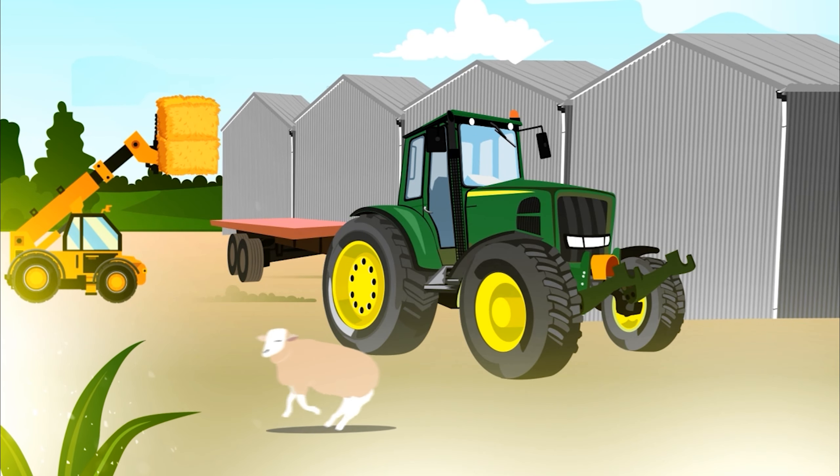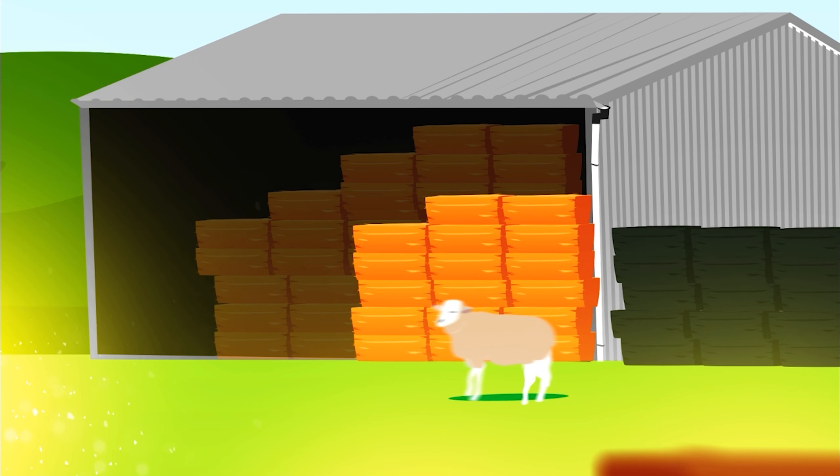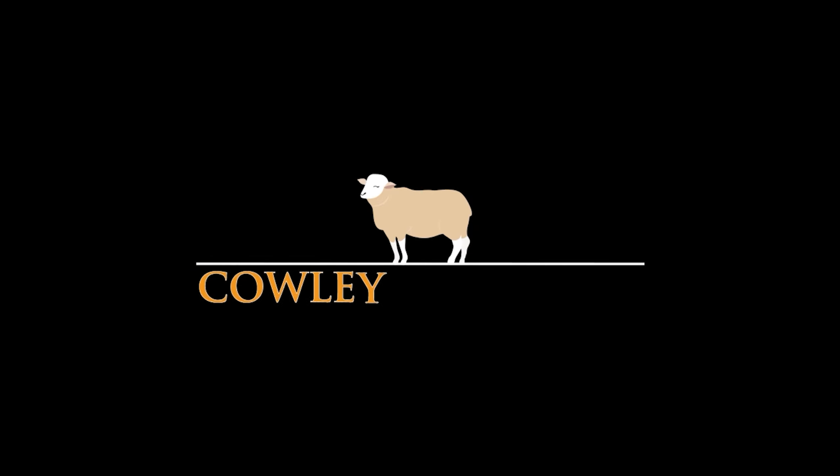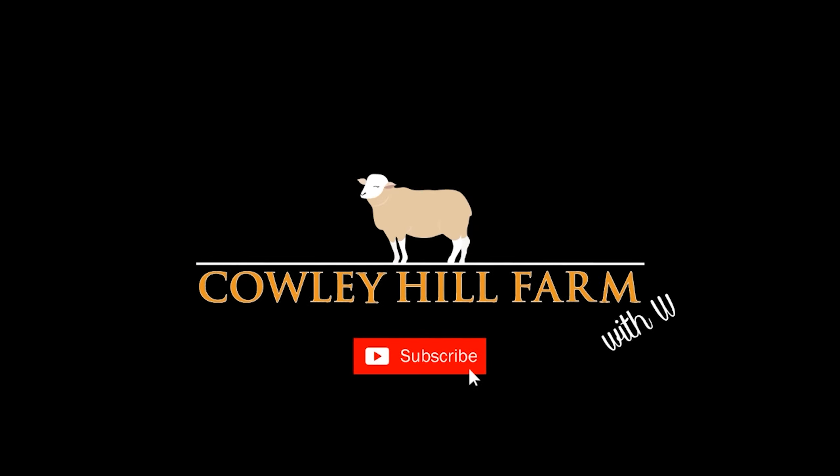Hello everyone and welcome back to the channel. In today's video we've headed miles up north to one of the biggest agricultural shows in the UK — the Royal Highland Show. The plan is to take a look around. I'm up here working so we'll see what we can see, but I'm just down at the Clinch. First of all we're going to go back to yesterday and see how those classes got on. I hope you enjoy.